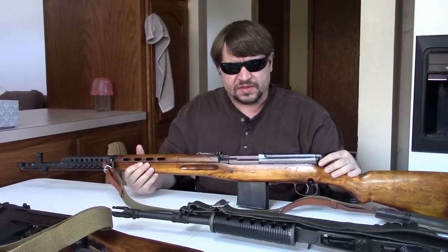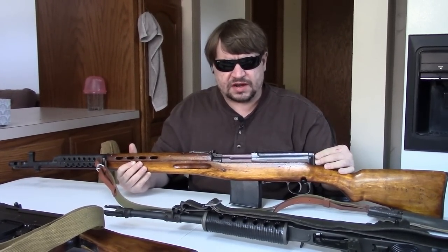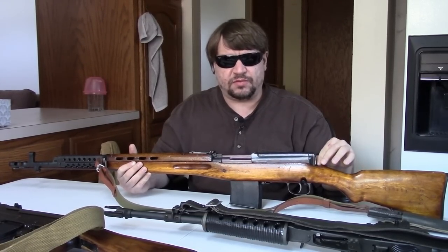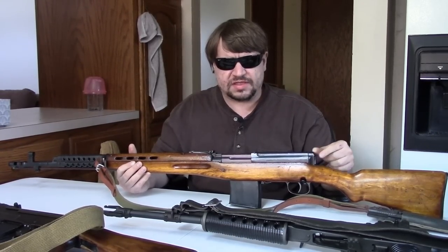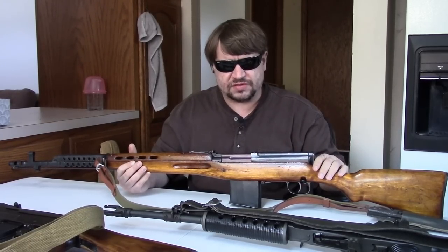Finland didn't have a good source for replacement parts, so they had to cannibalize other rifles. By the end of the Continuation War they only had about 6,000 SVTs in good working order. Finland is unique in that they did actually issue the SVT — it was never made outside Russia and was not widely exported, being considered obsolete as it was quickly replaced by the SKS and then the AK series.